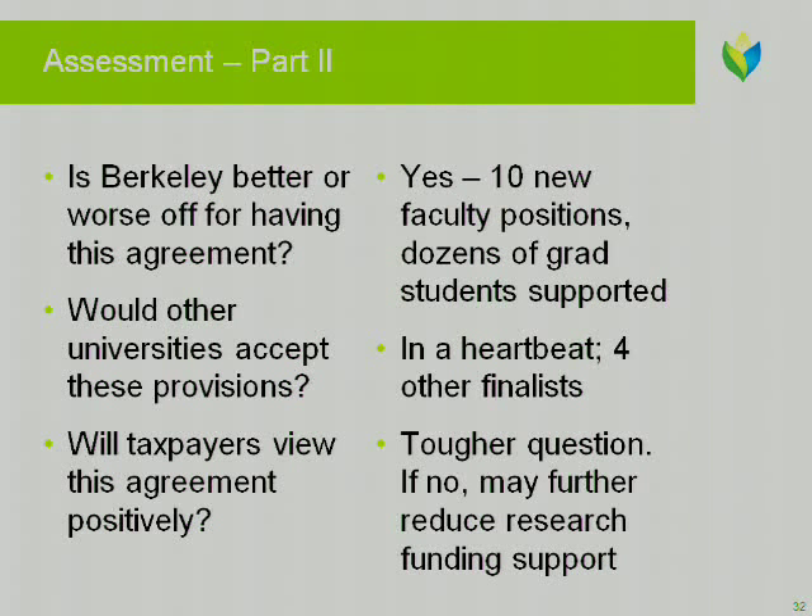Let me look at it from BP's side. Now you made the point earlier that maybe this could be beneficial from a reputation and public relations point of view.